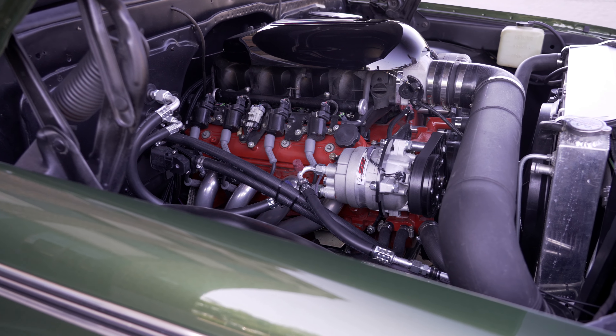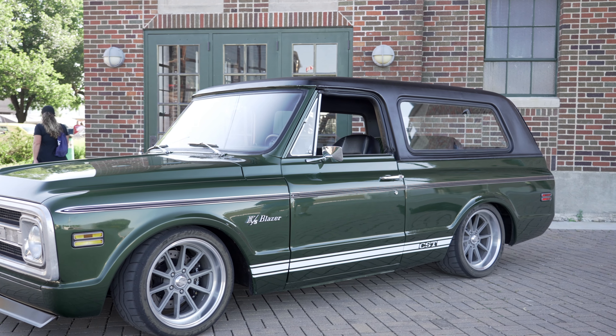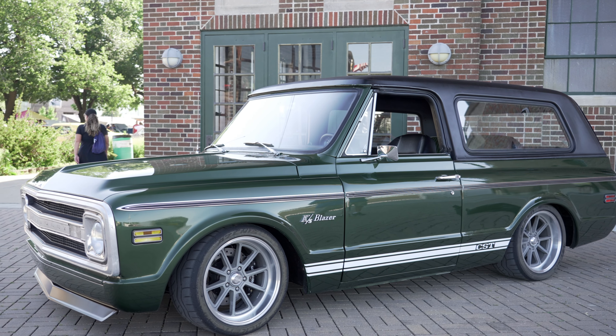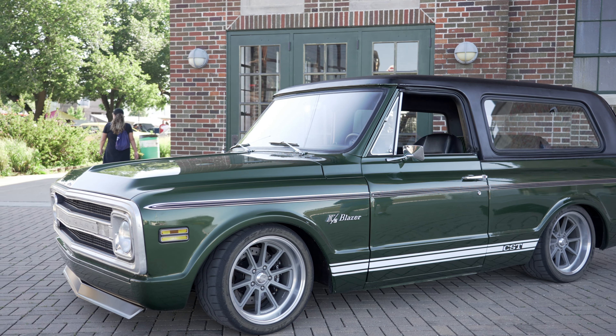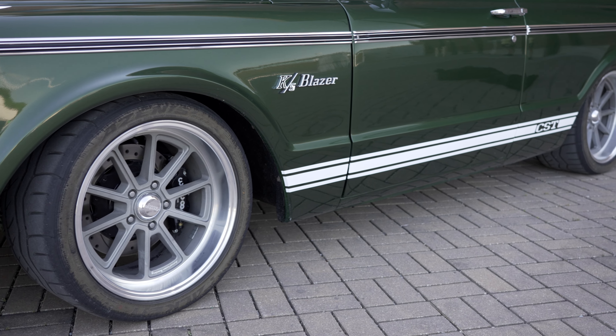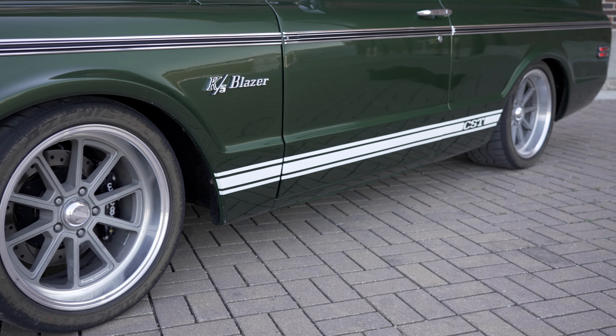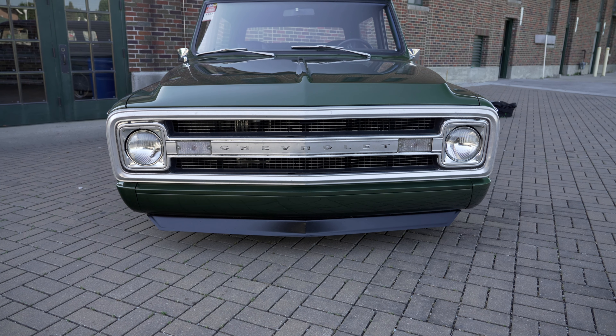I did an LS swap on this with an L33 aluminum 5.3. Currently it has a stock intake and throttle body on it. I did have bigger and bolder plans for a small turbo making about 750 horsepower, but for now we're just going to street it, so it's got a 4L60 behind it. It's more or less a junkyard engine with a cam and a paint job.